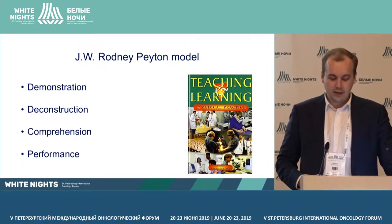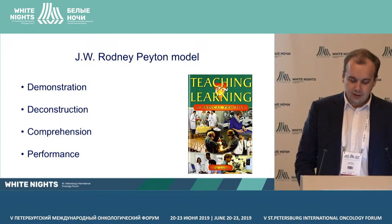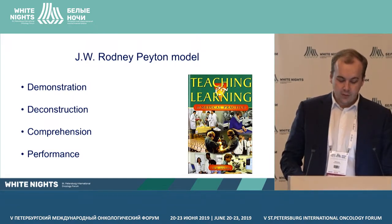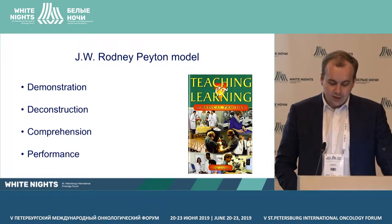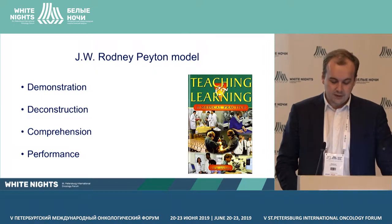Later, in the laparoscopic era, another model was needed, which was formulated by Rodney Payton. It includes demonstration, where the teacher performs the manipulation as usual without comment, demonstrating the performance standard. Then deconstruction, where the teacher divides the manipulation into separate stages and slowly performs each stage, accompanying the action with explanations.